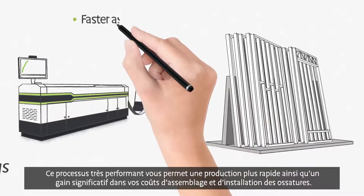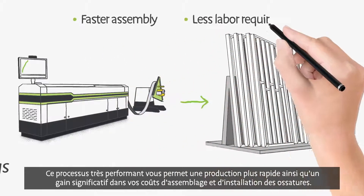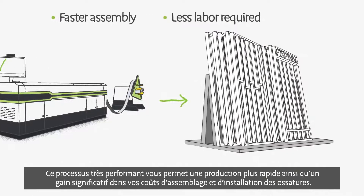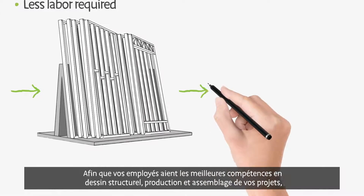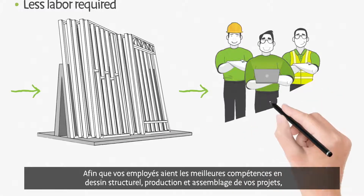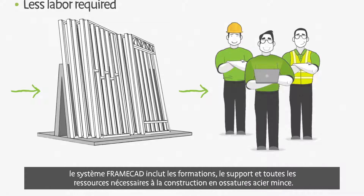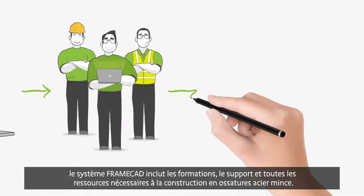This highly efficient process allows much faster production, as well as delivering significant savings in the assembly and installation of frames. And to ensure your people are fully skilled in the structural design, manufacturing, and assembly of your project, the FrameCAD system includes training, support, and resources in all aspects of cold-formed steel construction.